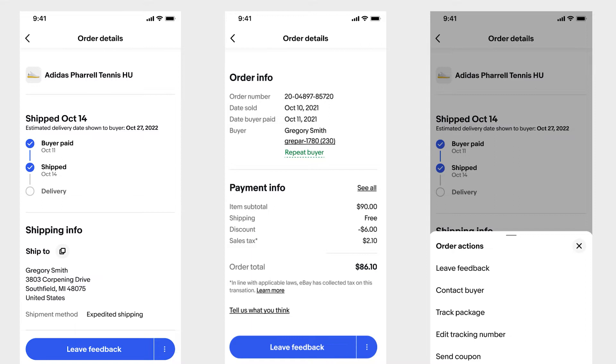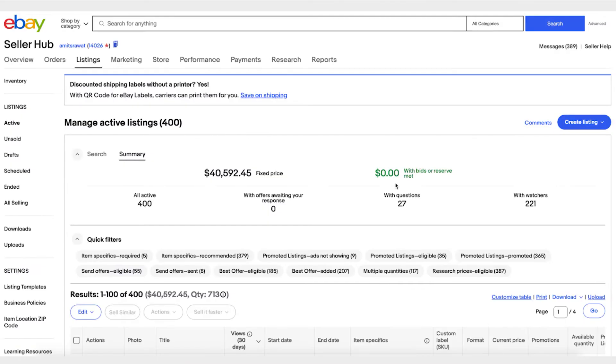We are constantly working on improving our eBay app, and we've recently launched an improved native order details page on our app — go ahead and check it out when you get time. Now let's say you've taken care of all your orders and you want to look at your listings — all the active listings and what you can do to sell them faster. The listings page gives you a summary of all your listings on eBay, like how many active listings you have.